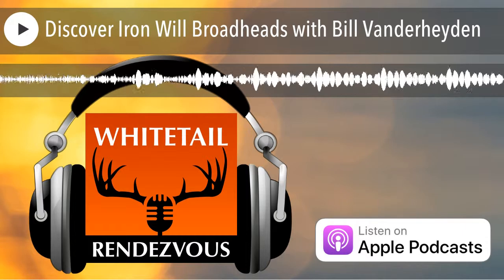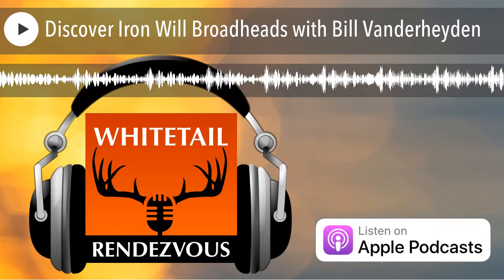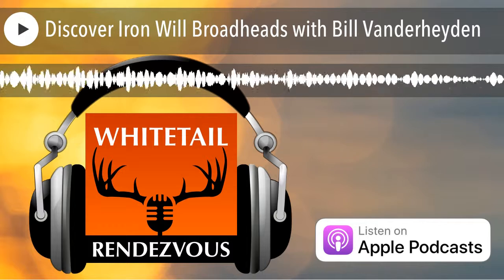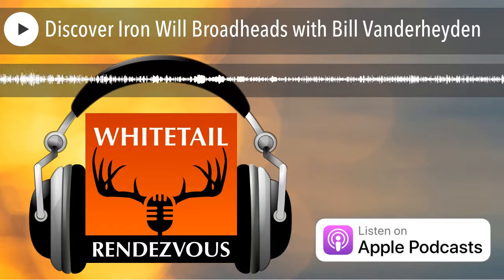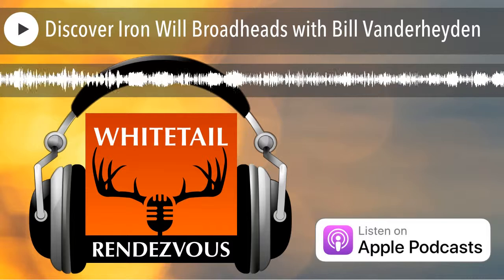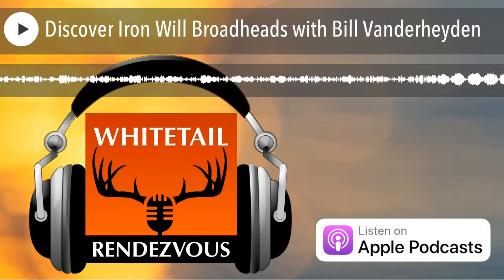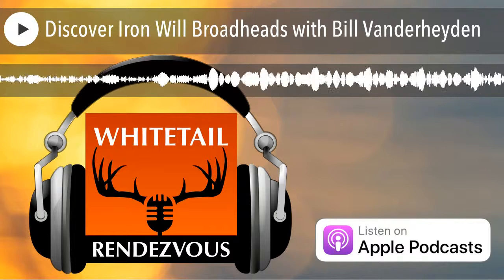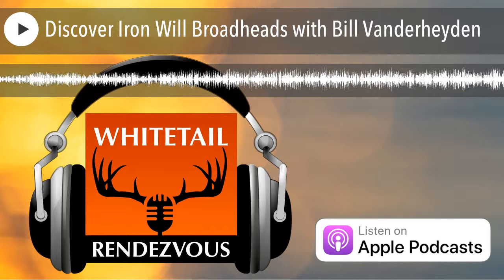Whitetail Rendezvous and Strikeforce Energy have joined together to help you kick the can. Strikeforce Energy is the fastest growing new energy drink on Amazon. All you do is rip, drip and sip — no sugar, no crash, no calories. It gives you the ability to focus and stay in the stand all day long without carrying around the can. For a sample pack, go to strikeforceenergy.com, put in WR free, and you'll get a four-count sample pack.